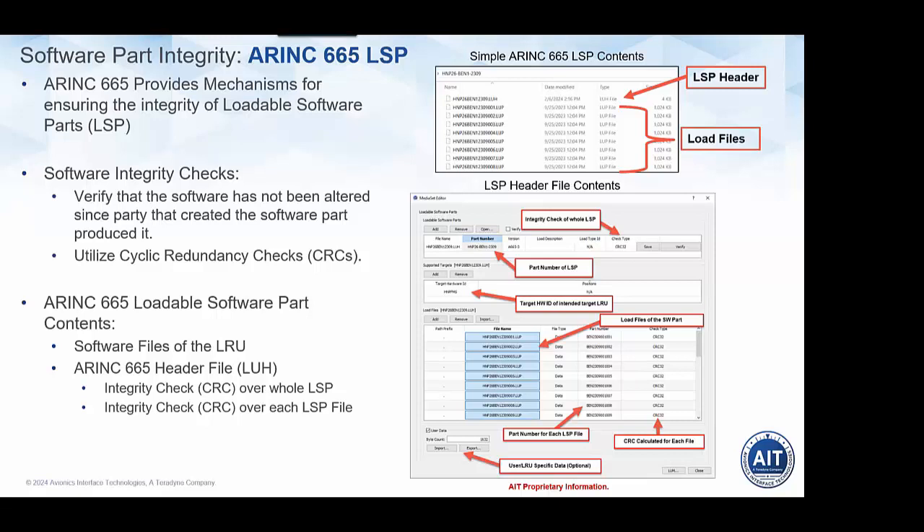Also at the top level, you have an integrity check of the whole LSP — a CRC. In the latest variant of ARINC 665, dash three or later, there is the ability to select several different CRC types. The LSP checksum can use a 32-bit CRC, but there are multiple methods including SHA-1 and MD-5 that can also be selected, depending on the overhead you're willing to deal with in order to get a higher level of integrity checking capabilities.